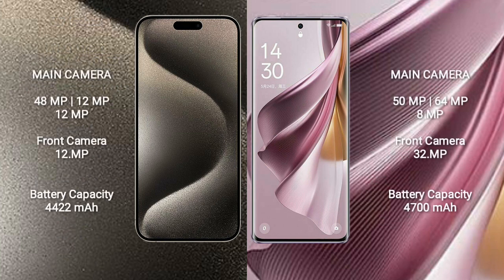iPhone 15 Pro Max features a triple rear camera setup with 48MP, 12MP, and 12MP lenses, and a 12MP front camera.